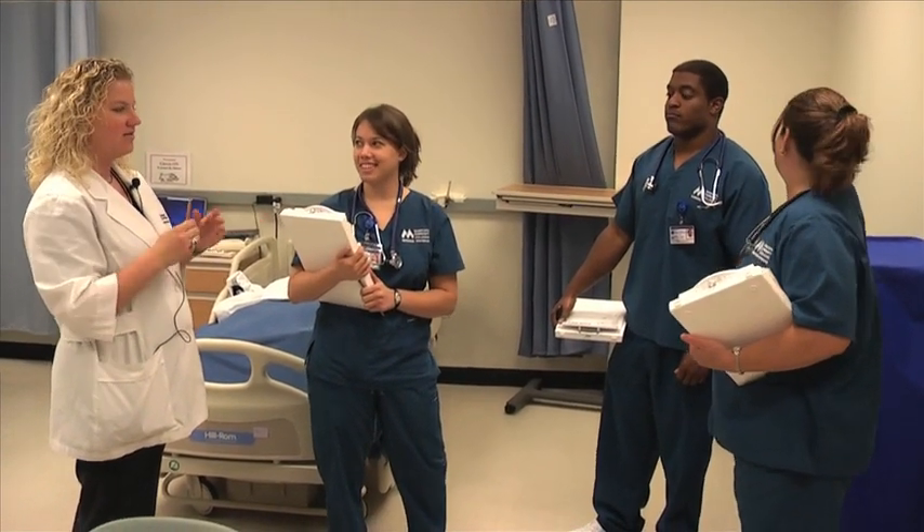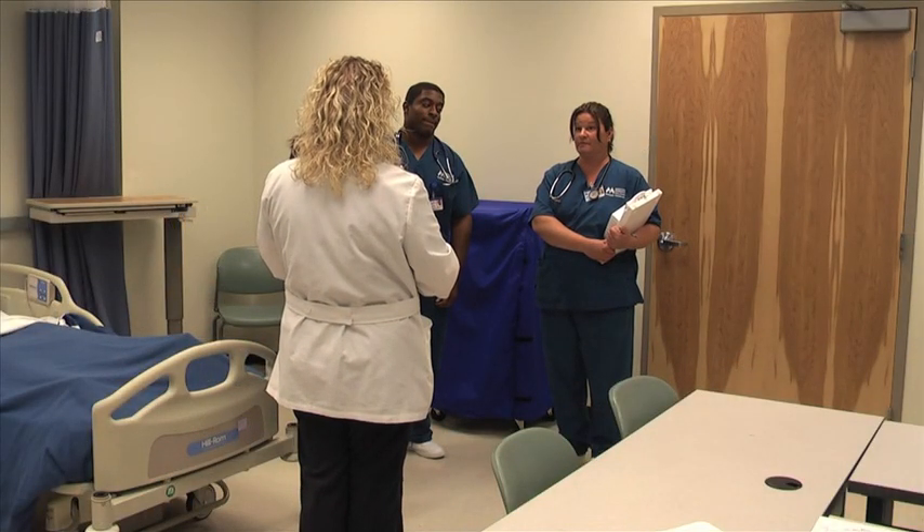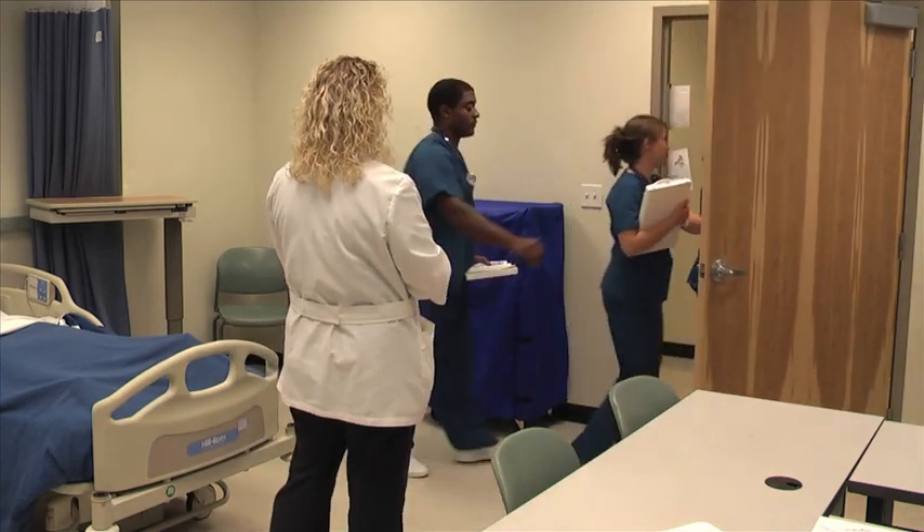Well, we'll go ahead and get started. If you want to go outside and come in as though you're coming in to do your morning assessment of your patient.